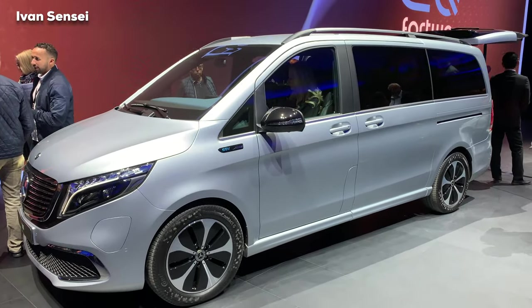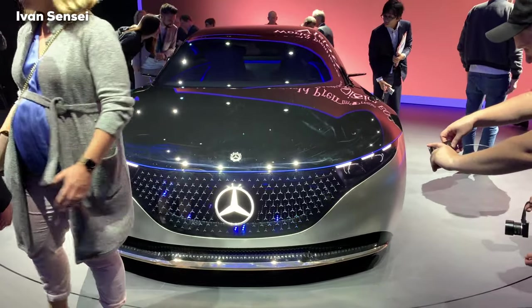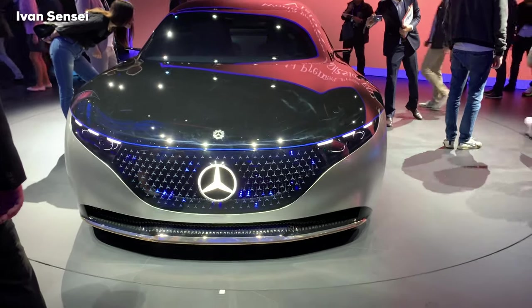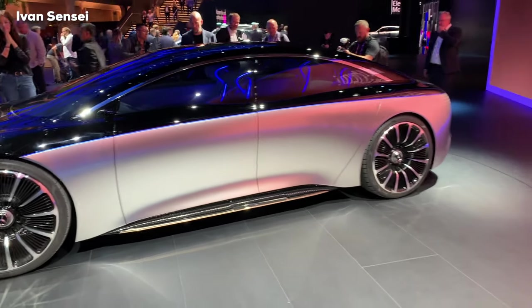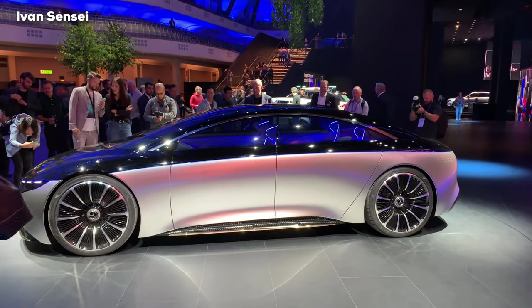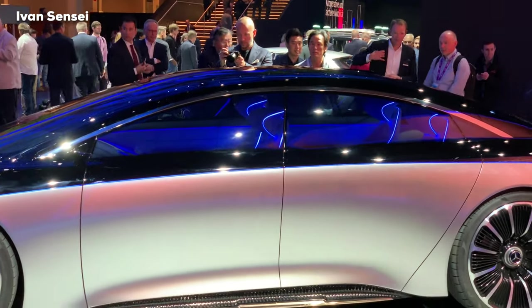Here we can see the EQV, which is the electric van. The main car on display is the new Vision EQS — it's a really interesting car because it shows what Mercedes-Benz wants to do in the future with electric cars, in a size as large as an S-Class. It features 24-inch wheels, which are super large. Inside, we could only see through the glass since the car was locked, but the seats have ambient lighting on the contours.